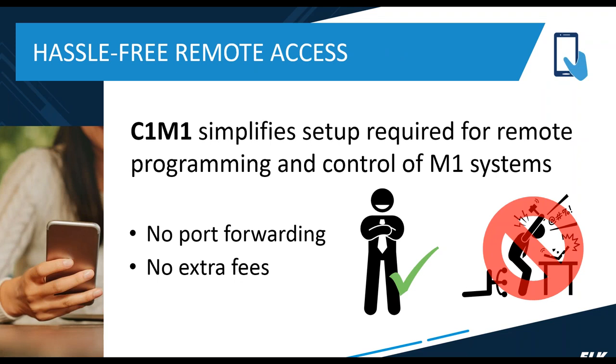We also wanted to simplify how you set up remote access — eliminating things like port forwarding so you're not necessarily having to get into the person's network or access their router to get things going. We also wanted to make it easy as far as fees are concerned, so there are no extra fees associated with remote access to the system. The only fees you'll see with C1M1 are related to the cellular service, which is through TelGuard.